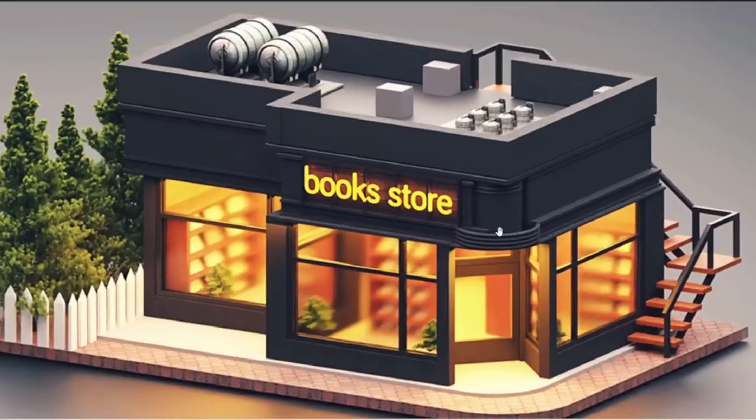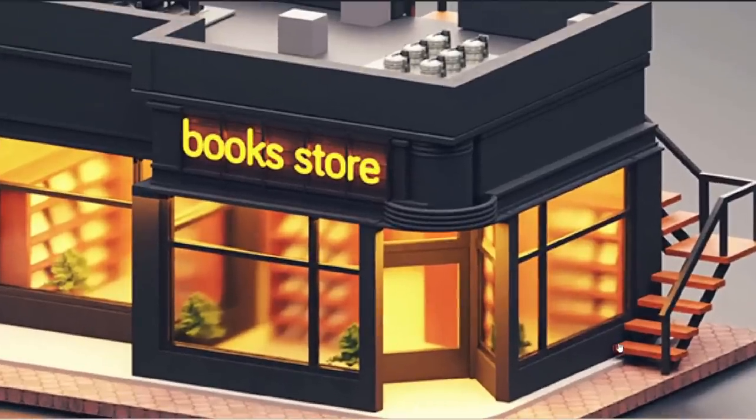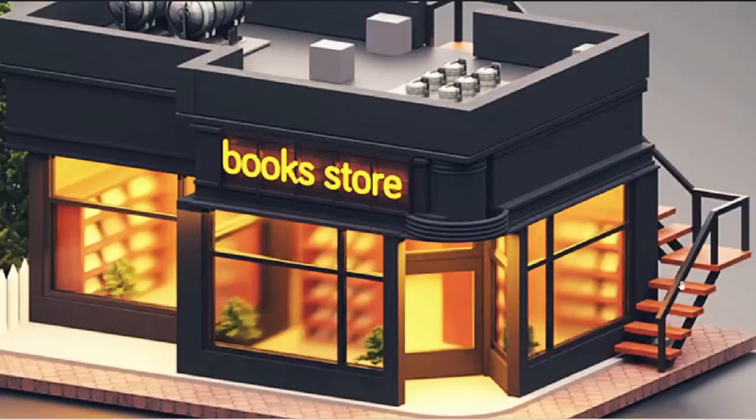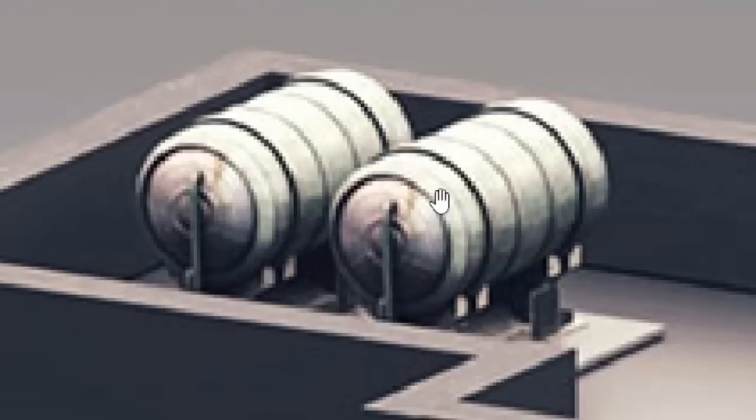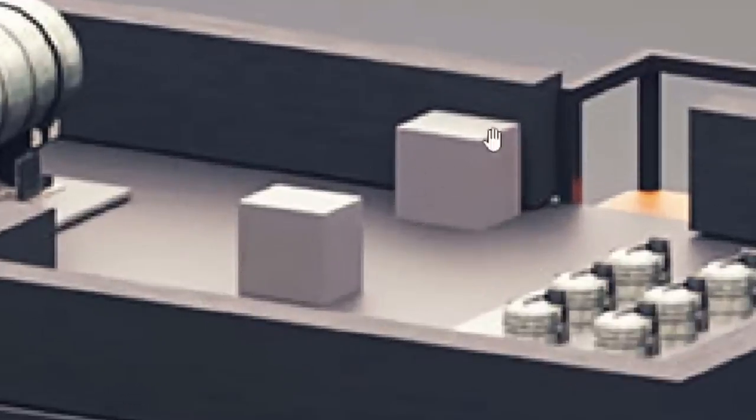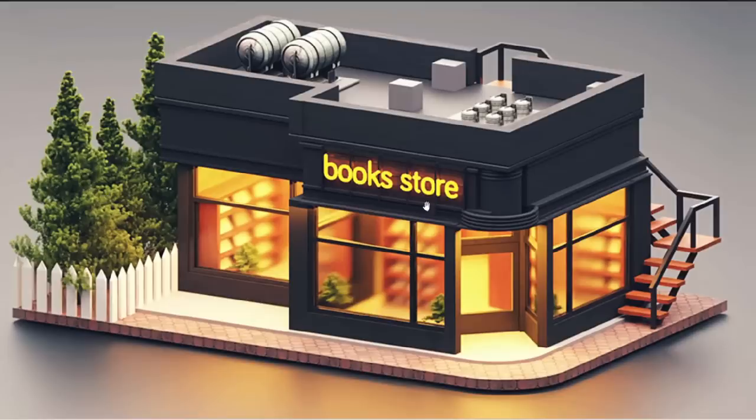This is the bookstore I'm gonna be recreating. The only thing that kind of bugs me about this photo is that there's stairs over to the right and they lead all the way up, so anybody can get up here and mess with things. Also, these just look like two basic shapes. I like the little trees here and the shape of the build.